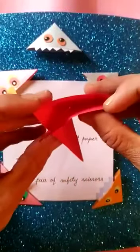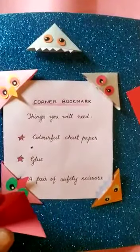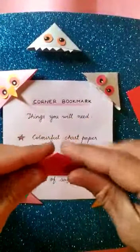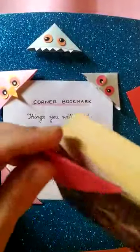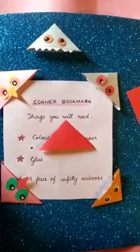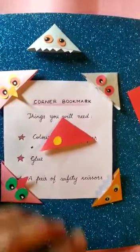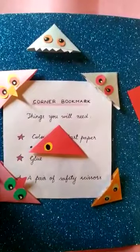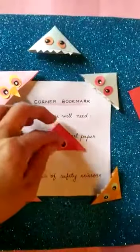Now just fold these two together and put some glue and paste it together. Now you will be able to put it on your book — see, you will be able to put it on your book. You can make some eyes, like I have made. You can cut out a little bit of chart paper and paste the eyes — one eye and the second eye.